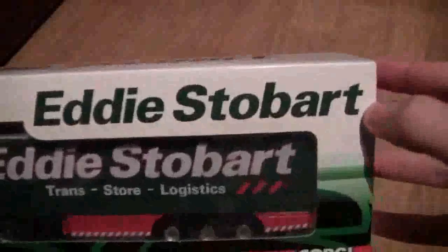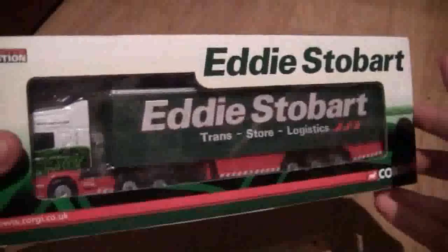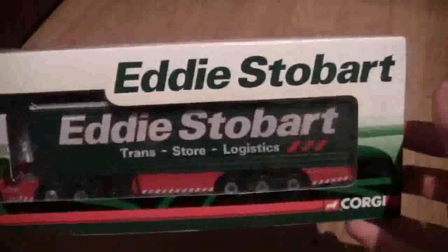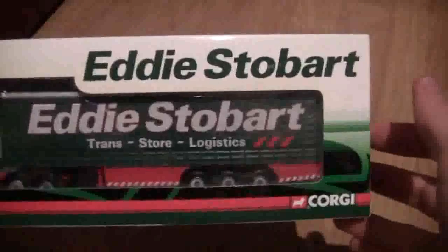As you can see, we are reviewing Eddie Stobart models. I've got absolutely loads of these trucks, so I thought I might as well review them since I review everything else. So let's start and get this one reviewed.